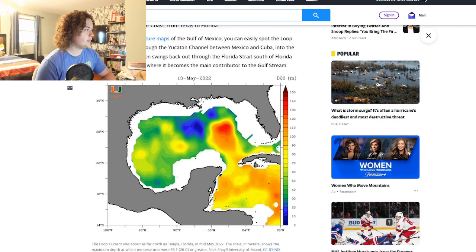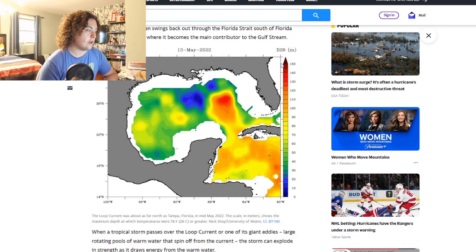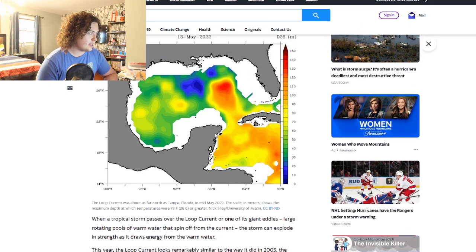If you look at the temperature maps of the Gulf of Mexico you can easily spot the loop current. It curls through the Yucatan Channel between Mexico and Cuba into the Gulf, then swings back through the Florida Straits south of Florida as the Florida Current, where it becomes the main contributor to the Gulf Stream. Right now the loop current is as far north as Tampa, Florida.